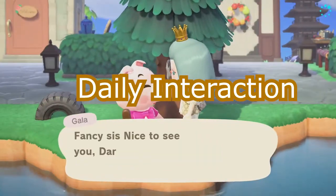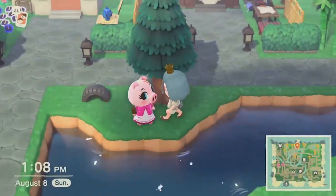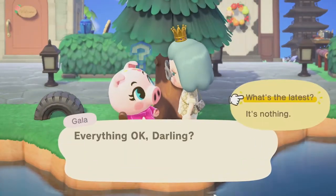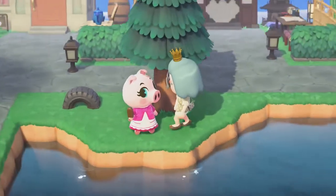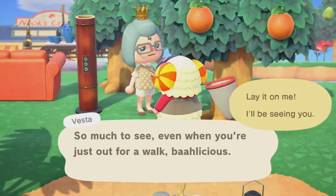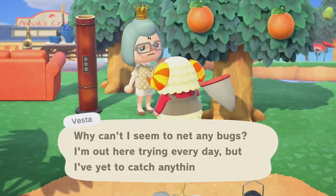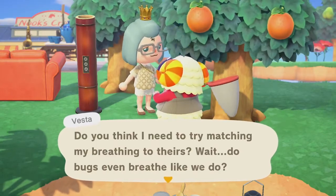Next up is daily interaction. I read that talking to your villagers six times a day helps to increase friendship points. While this may seem excessive, most villagers really don't mind. The only ones I've noticed that mind are the snooty or smug ones. It can get pretty taxing talking to your villagers so much, especially because they seem to say the same thing every day, so it can get pretty annoying and boring.